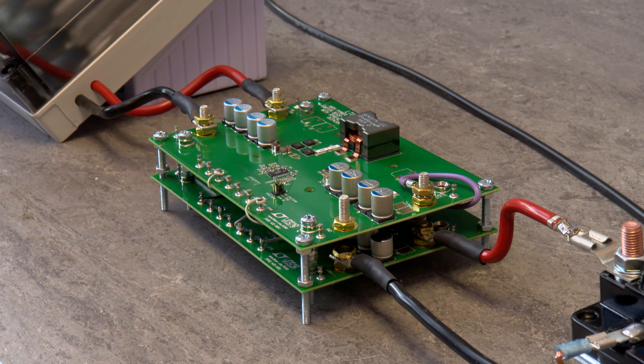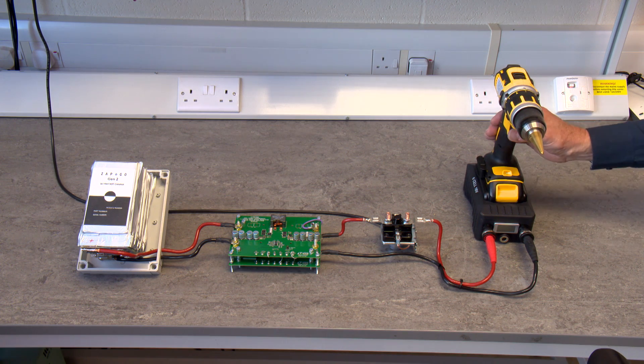In between, we have a high power converter to manage the energy transfer. When we throw the switch, we can see the energy being transferred into the drill at lightning speed.